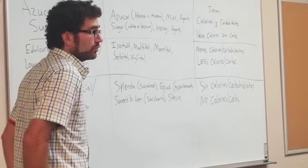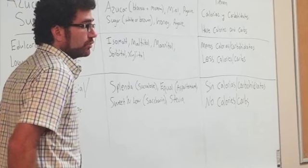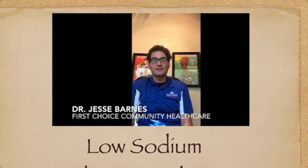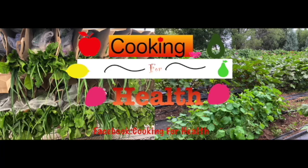I hope you enjoy them. Thanks again for watching. Cooking for Health.